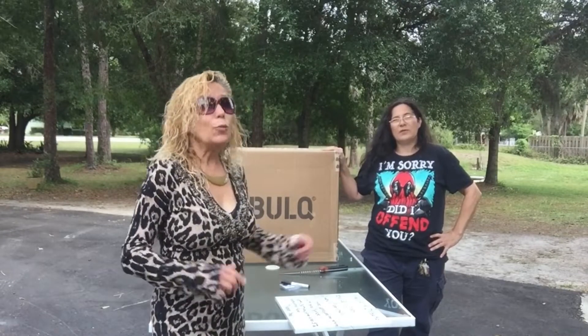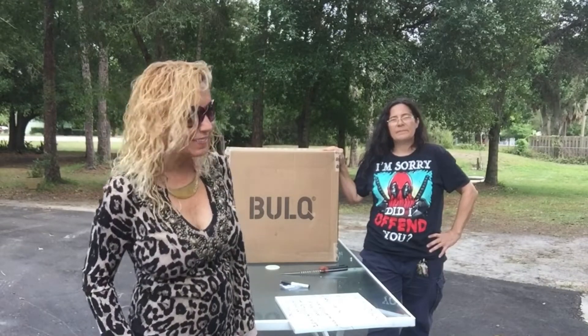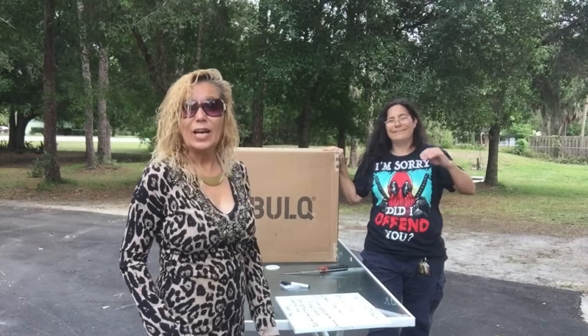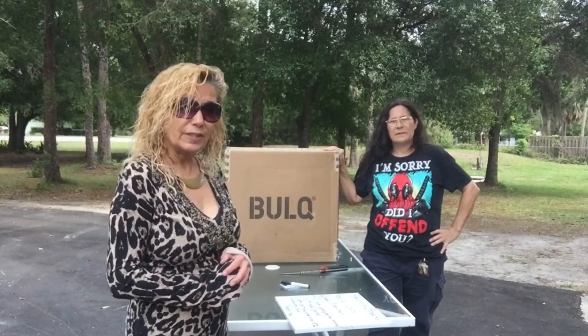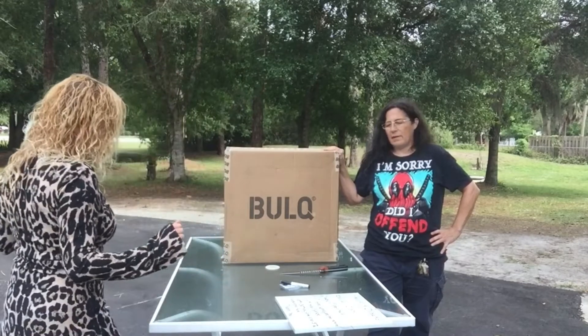Depending on what's in the mystery box, because we have no idea. And we've definitely been shocked a few times with our Amazing Breaks and Mystery Boxes from Bulk.com. It's definitely been a mystery, alright.